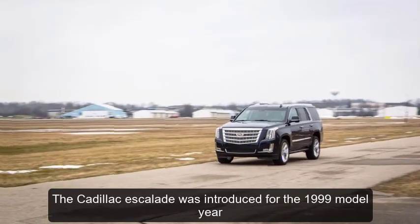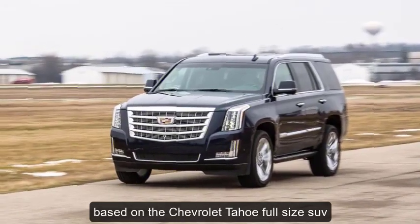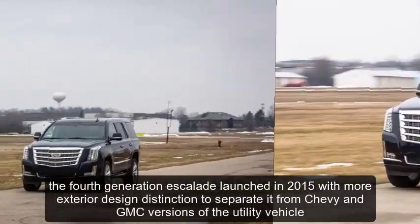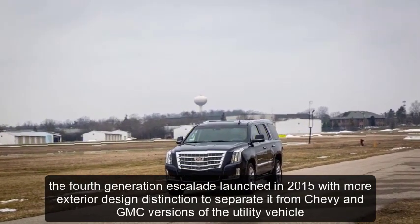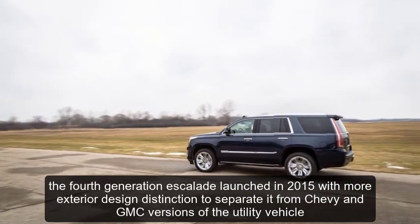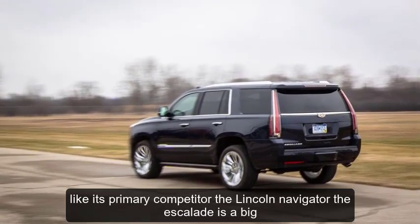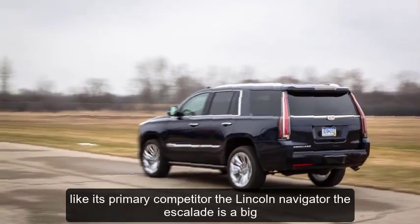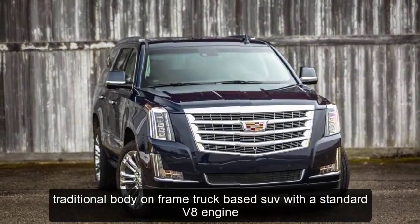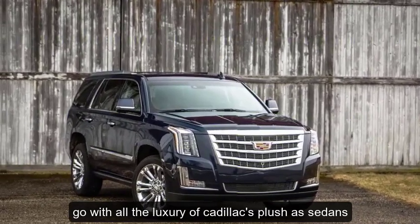The Cadillac Escalade was introduced for the 1999 model year, based on the Chevrolet Tahoe full-size SUV. The fourth-generation Escalade launched in 2015 with more exterior design distinction to separate it from Chevy and GMC versions of the utility vehicle. Like its primary competitor, the Lincoln Navigator, the Escalade is a big, traditional body-on-frame, truck-based SUV with a standard V8 engine, though with all the luxury of Cadillac's plushest sedans.